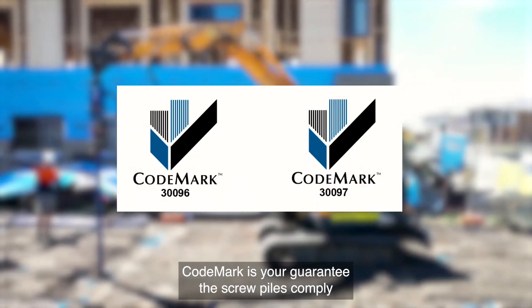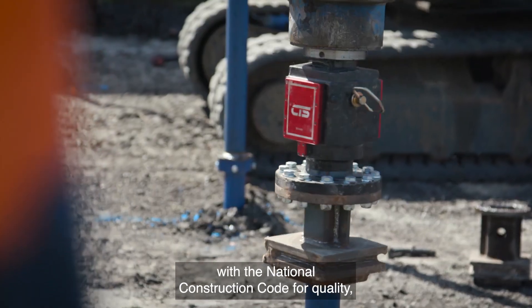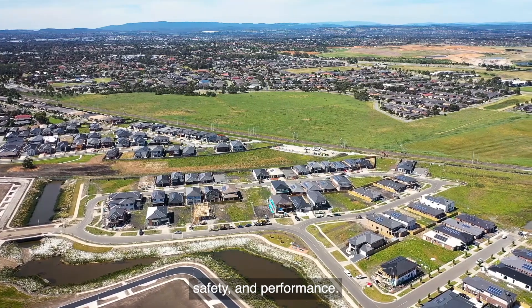Code Mark is your guarantee the screw piles comply with the National Construction Code for quality, safety and performance.